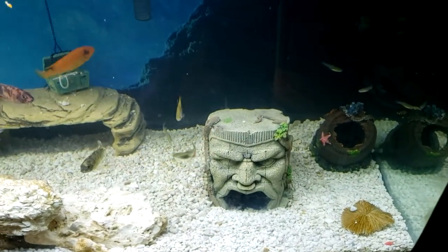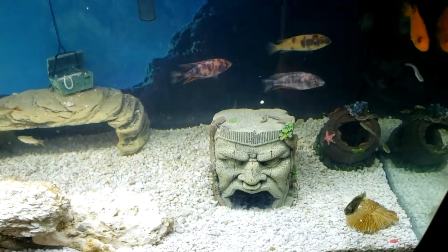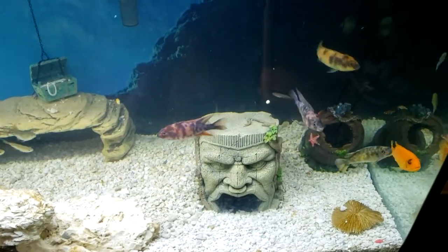Cichlid tank. Some of these cichlids have names, some have defined personalities, and some we had to kick out.